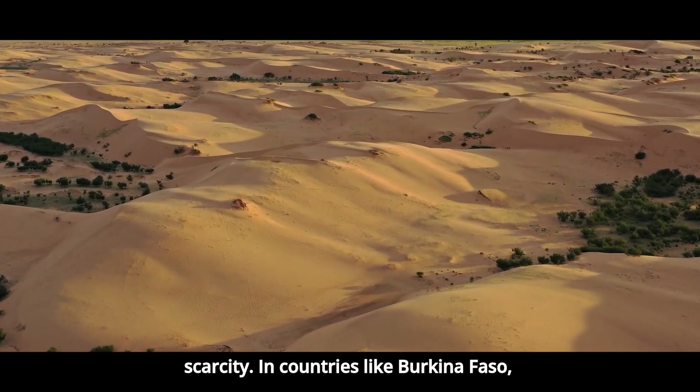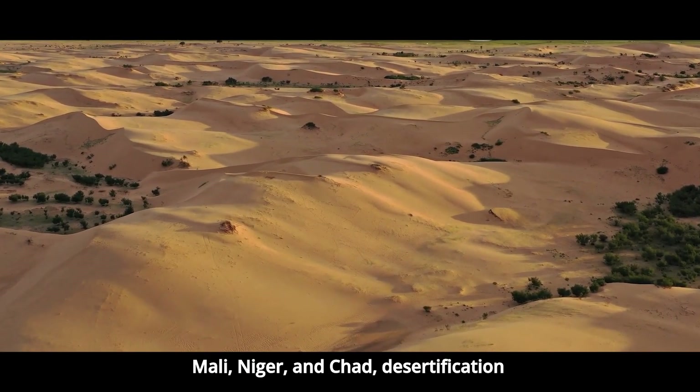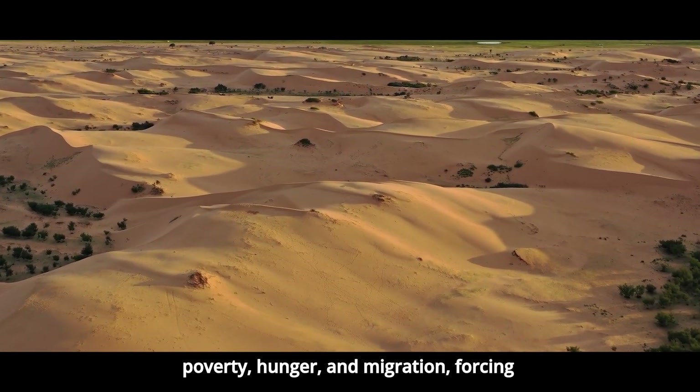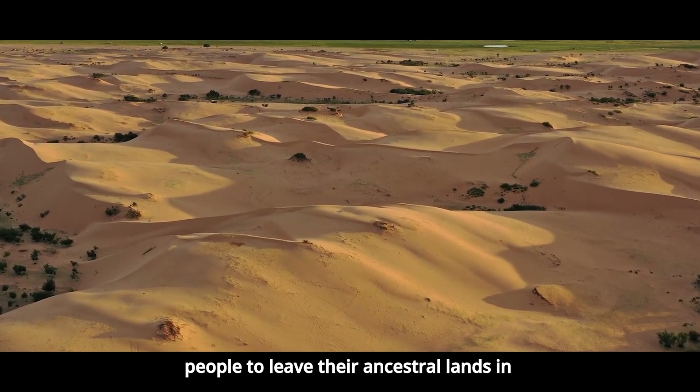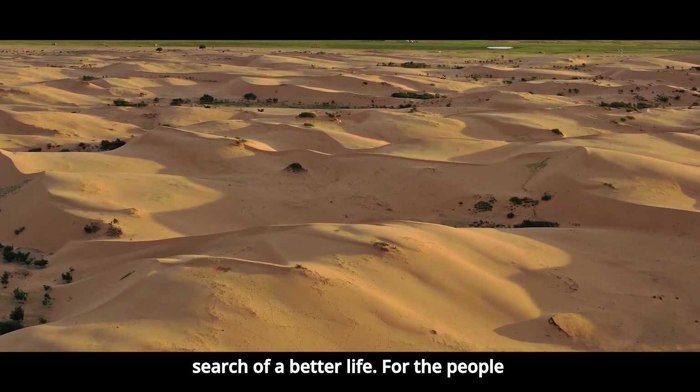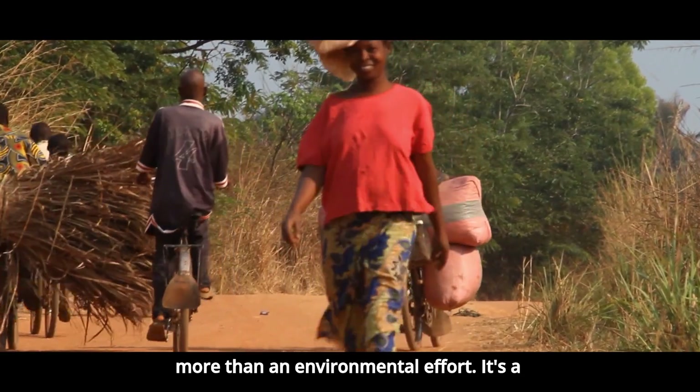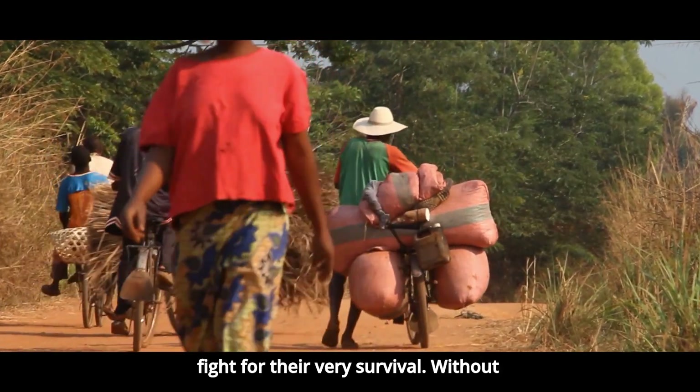In countries like Burkina Faso, Mali, Niger, and Chad, desertification has been one of the main forces driving poverty, hunger, and migration, forcing people to leave their ancestral lands in search of a better life. For the people of the Sahel, the Green Wall represents more than an environmental effort — it's a fight for their very survival.